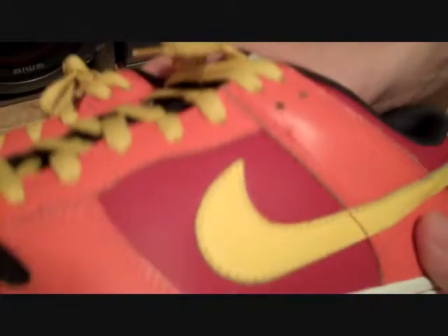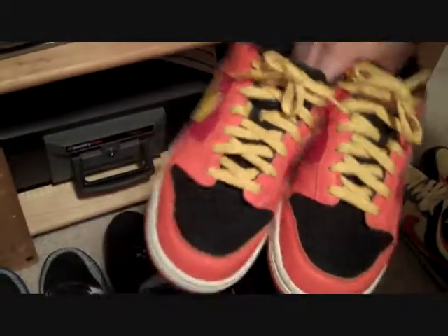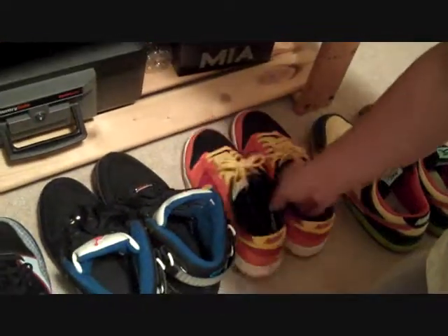These are some Nike Dunk Lows. I ID'd these, so they're not like a specific model or anything — NikeID.com. Another Dunk, so bottom of the Dunk. I like those — check my designing skills. Pretty sick. These are one of my favorites, actually.